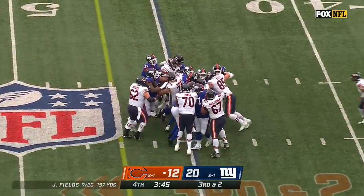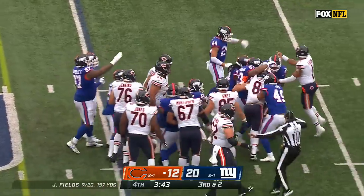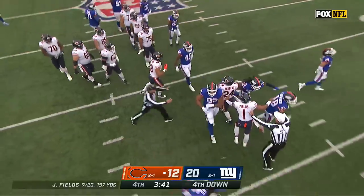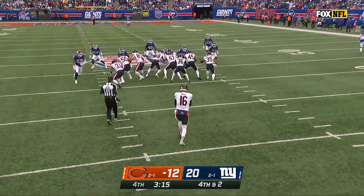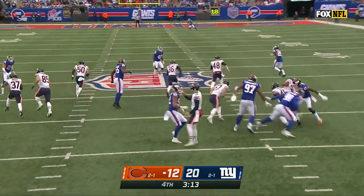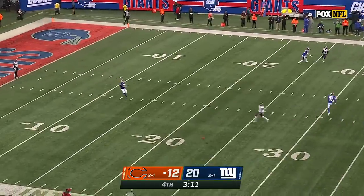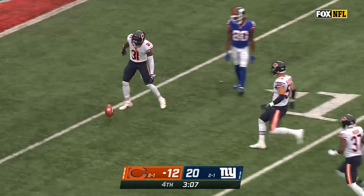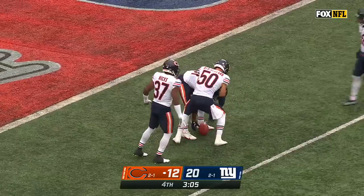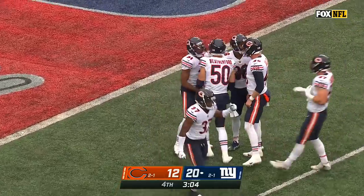Herbert stopped at the line. Giants defensive line without Leonard Williams. So Gill will punt it — three timeouts. Matt Eberflus makes the decision to trust his defense. He got a nice ball inside the five — big punt there from Gill.